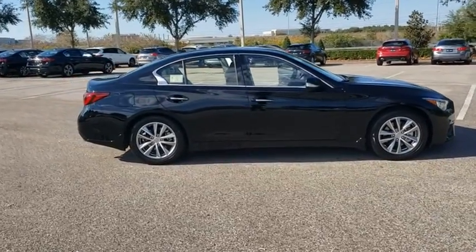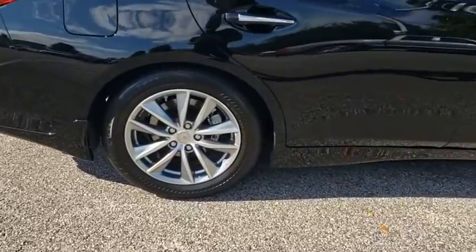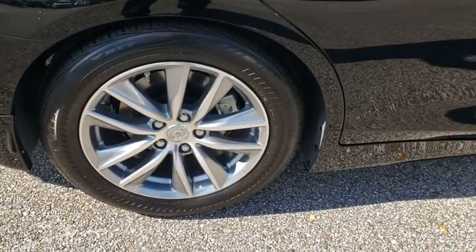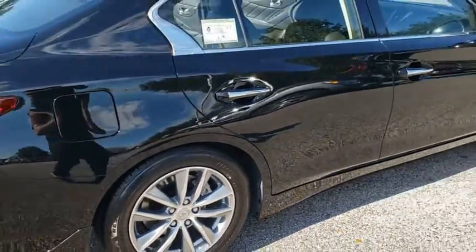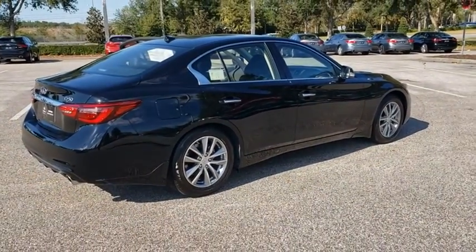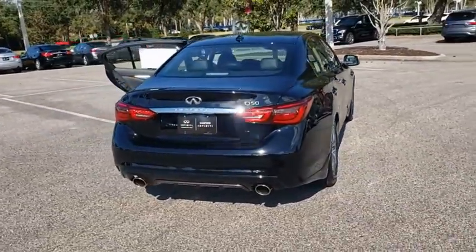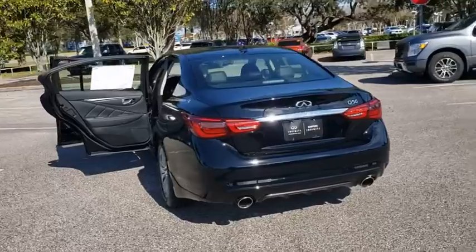it also comes with power. The breathtaking performance of Infiniti's Q50 engine leaves nothing to be desired. The engine block is crafted out of aluminum alloy to help reduce weight and increase responsiveness, giving you incredible power and a truly thrilling drive. Here are some of this vehicle's great options.